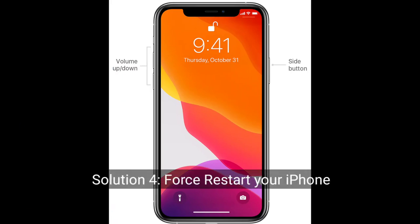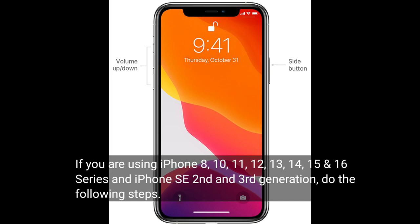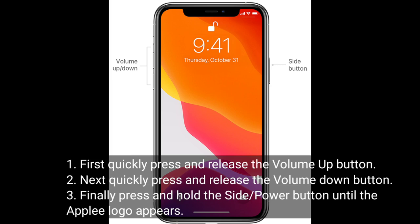Solution 4 is to restart your iPhone. If you are using iPhone 8, 10, 11, 12, 13, 14, 15, or 16 series, or iPhone SE 2nd and 3rd generation, do the following: quickly press and release the Volume Up button, then quickly press and release the Volume Down button, and finally press and hold the Side or Power button until the Apple logo appears.